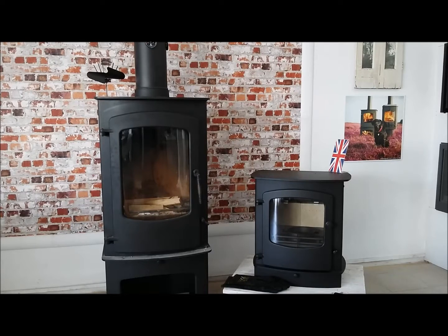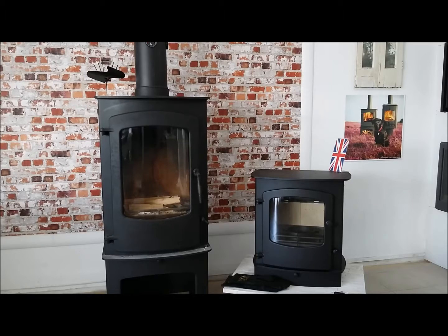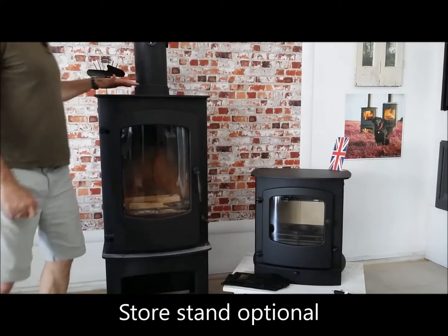The Cove 3 is the installed model in the showroom, so it's obviously not as clean and tidy as the Cove 2 next to it. There are a choice of stands available with the Cove range. The Cove 3 on the left features the store stand, raising it quite high.